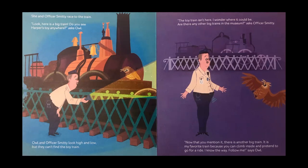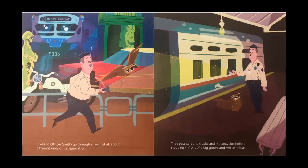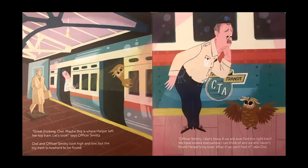Now that you mention it, there is another big train. It is my favorite train because you can climb inside and pretend to go for a ride. I know the way. Follow me, says Owl. Owl and Officer Smitty go through an exhibit all about different kinds of transportation. They pass cars and trucks and motorcycles before stopping in front of a big green and white rail car. Maybe this is where Harper left her toy train. Let's look, says Officer Smitty. Owl and Officer Smitty look high and low, but the toy train is nowhere to be found. I don't know if we will ever find the right train. We have looked everywhere I can think of and we still haven't found Harper's toy train. What if we can't find it? asks Owl.